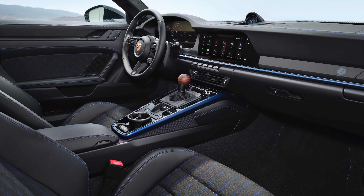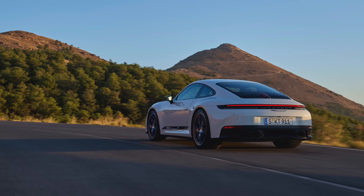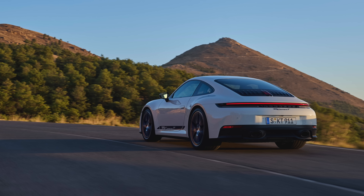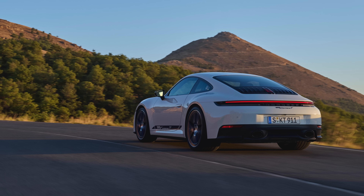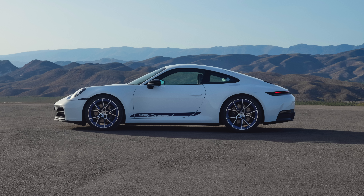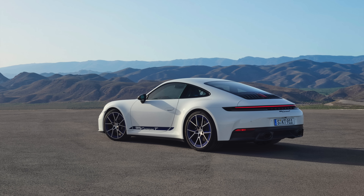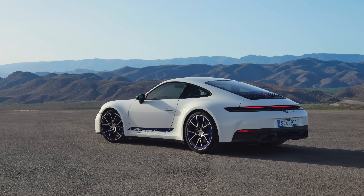Sport Chrono package is standard with the Sport Chrono clock on the dash. The engine is the base Carrera delivering 394 PS and 450 newton metres of torque, with power going to the rear axle only. Sports exhaust is also standard spec, and we're promised it sounds particularly fruity with the reduced sound insulation. Sport chassis is standard, reducing ride height by 10 millimetres. Rear axle steering, although you could argue it robs the T of some purity, is actually a really popular option.